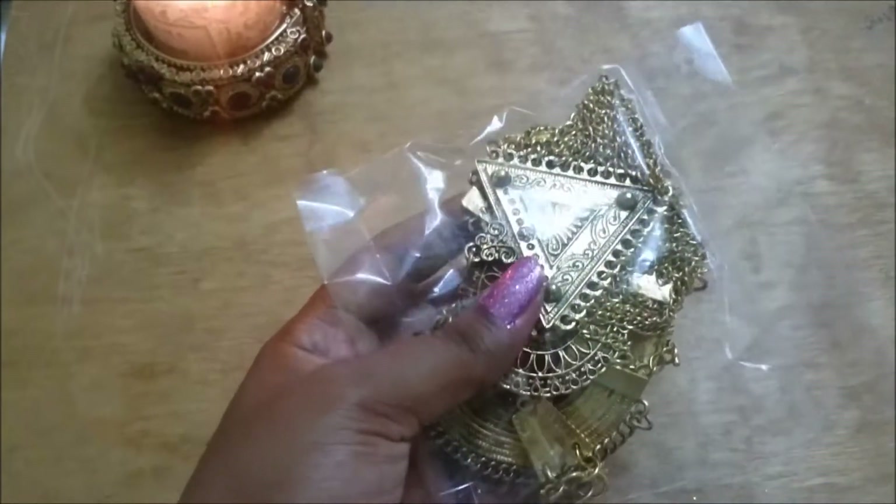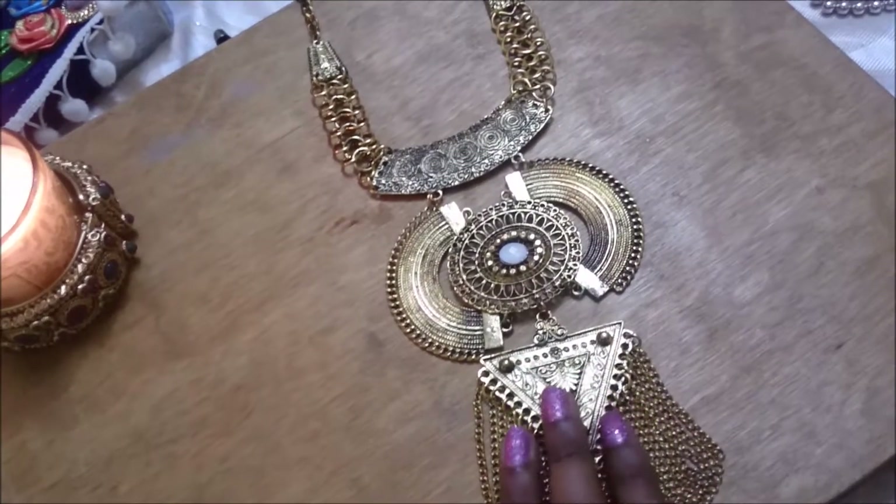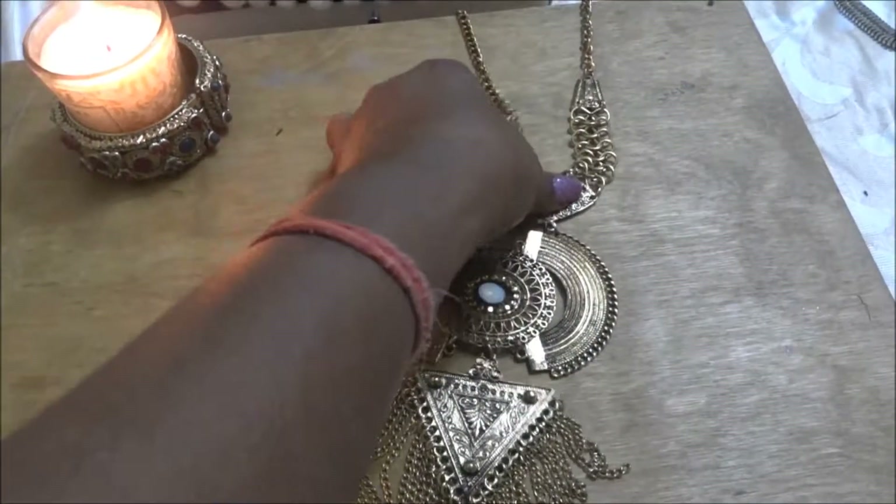This is the second piece — the antique hand design neckpiece — and it retails for 550 rupees. I really like it. It was actually broken here and I had to fix it, which took some time.